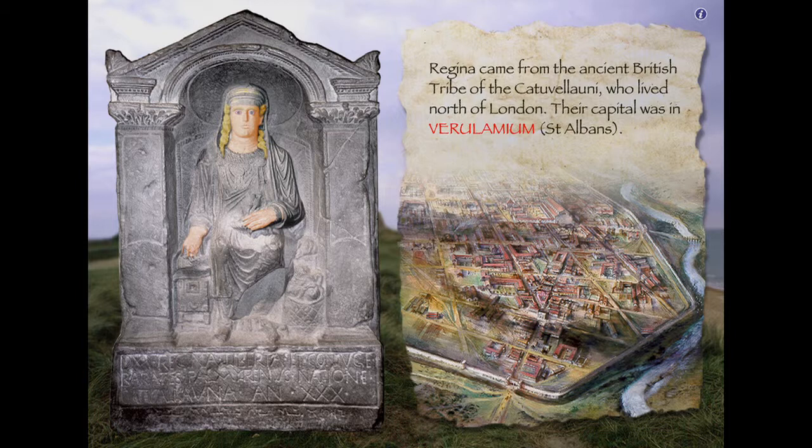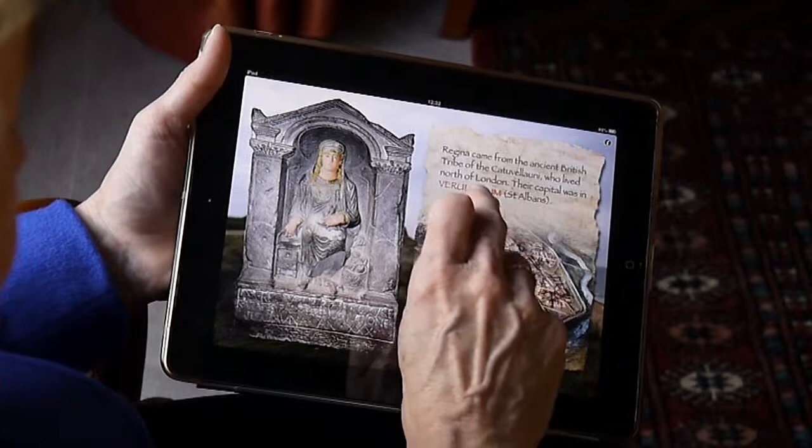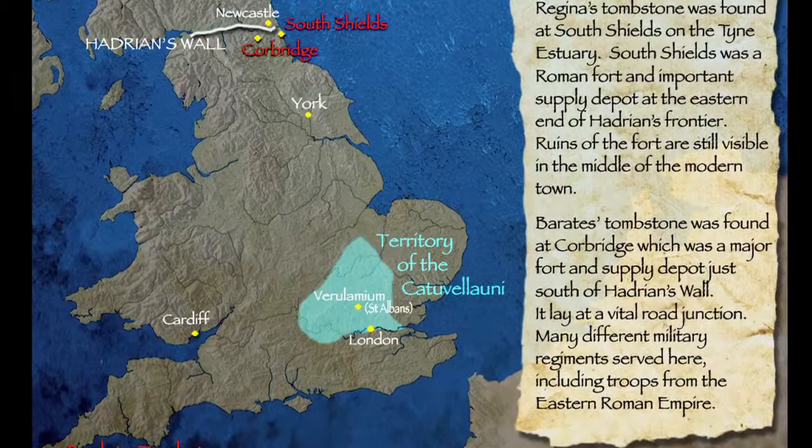Their capital was in what we now call St Albans, but the Romans called it Verulamium. By tapping on anything that comes up in red — so by tapping on Verulamium — I can find out where St Albans was, just near London, and find out a bit more about the Catuvellauni territory.